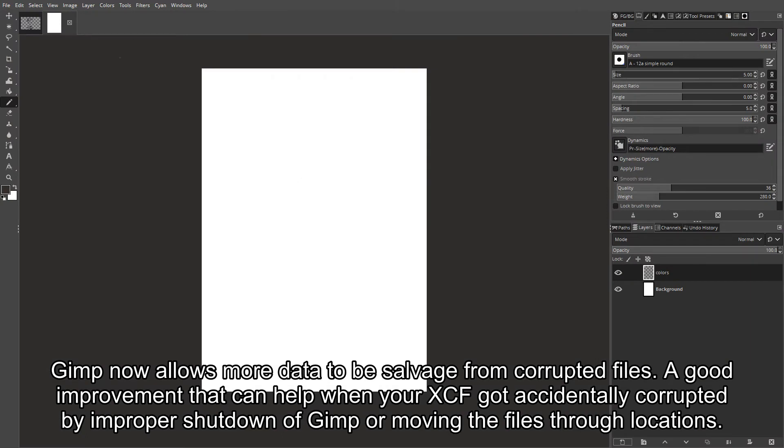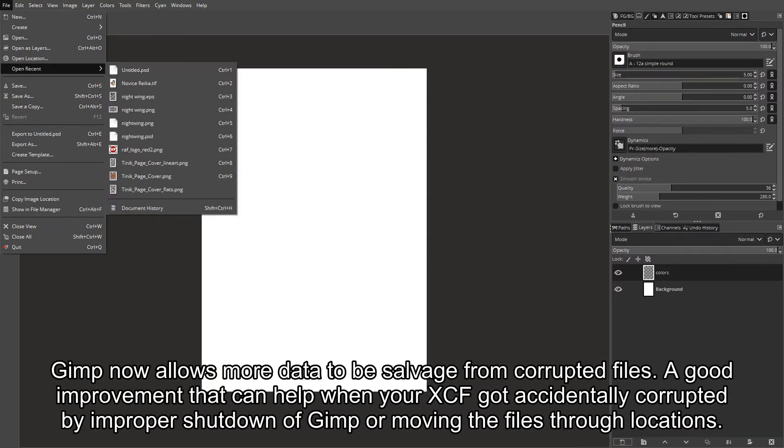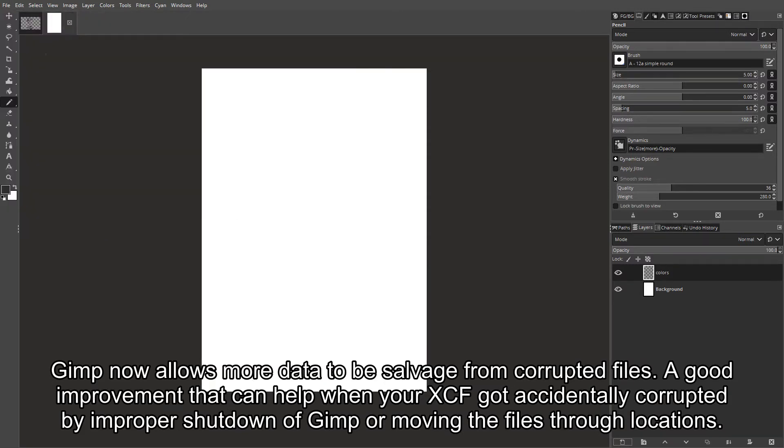GIMP now allows more data to be salvaged from corrupted files. This is a good improvement that can help when your XCF got accidentally corrupted by improper shutdown of GIMP or moving the files through locations.